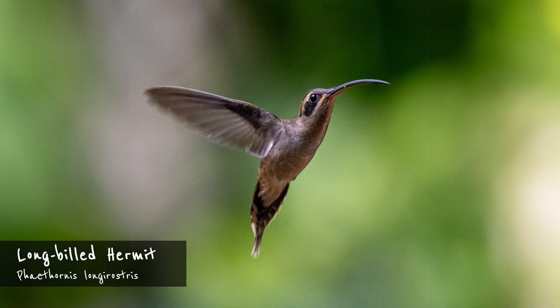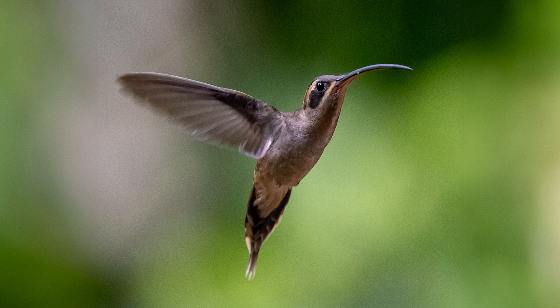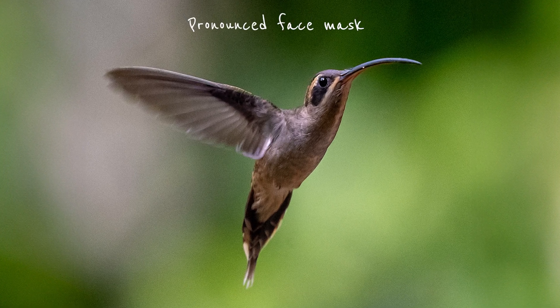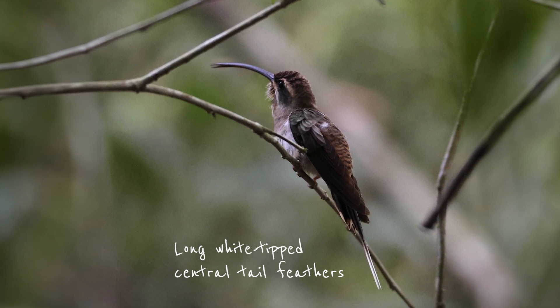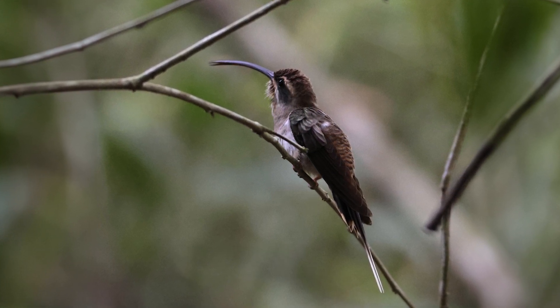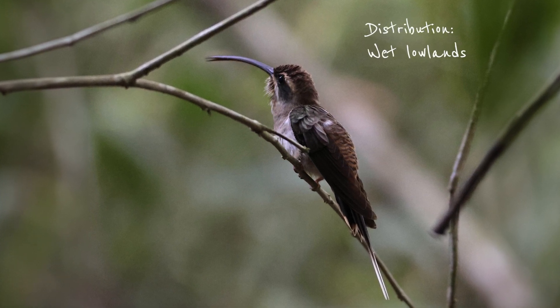Our final large hummingbird, the long-billed hermit, essentially looks like a brown version of the female green hermit. The face mask is very pronounced and the long white-tipped central tail feathers are distinctive. Unlike the green hermit, this species mainly inhabits the wet lowlands, where it forages in the lower levels of mature forest and second growth.